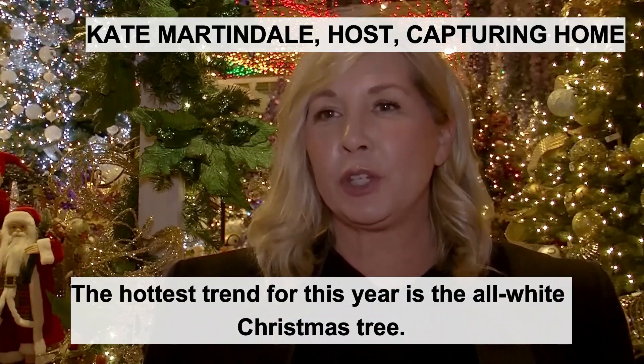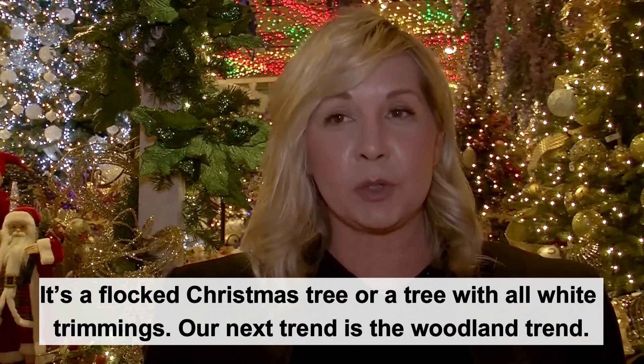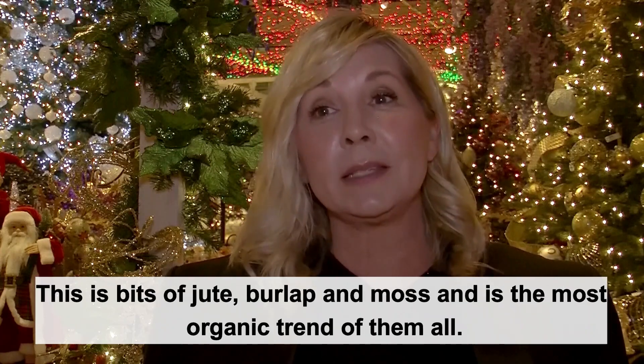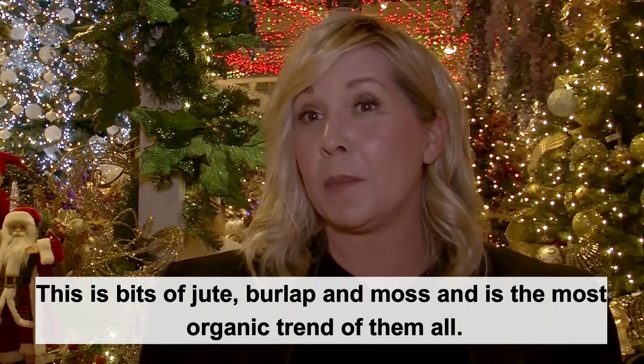The hottest trend for this year is the all-white Christmas tree — a flocked Christmas tree or a tree with all-white trimmings. Our next trend is the woodland trend: bits of jute, burlap, and moss, and it's the most organic trend of them all.